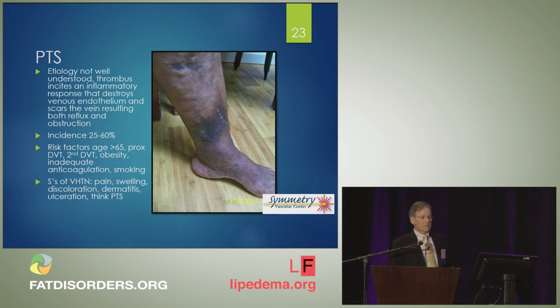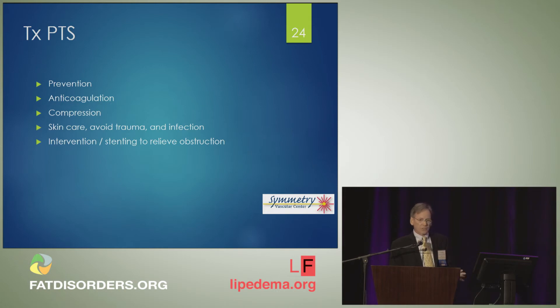Post-thrombotic syndrome, or PTS, is not well understood, but it's a very common cause of painful, swollen legs with dramatic skin changes. Prevention is really better than trying to fix it — prevention with good anticoagulation and compression. Skin care is important to avoid minor trauma and infection. And intervention with stenting to relieve obstruction when possible.